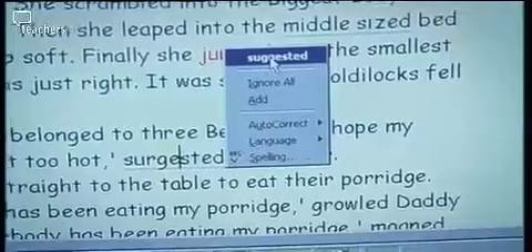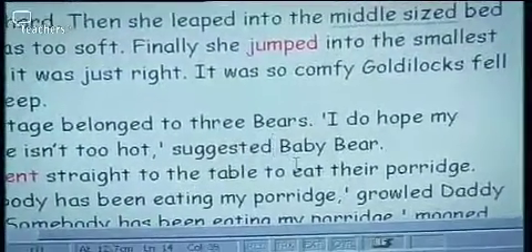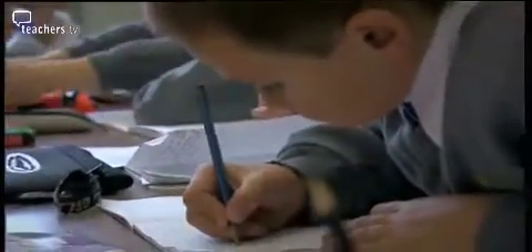The support worker confirms the correct spelling suggestion. While most of Melody's class gets on with changing verbs on paper, her support group joins her at the interactive whiteboard.